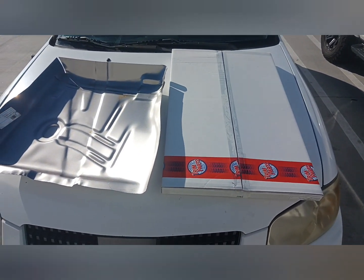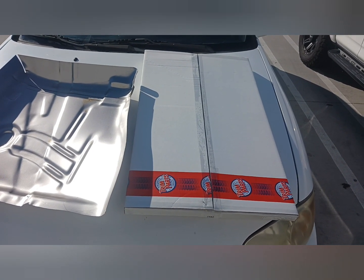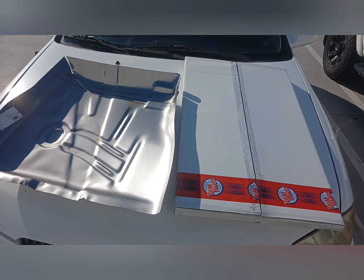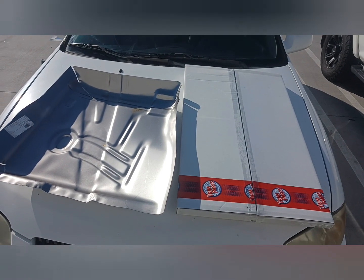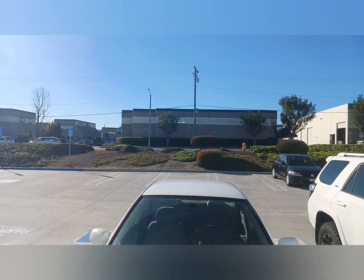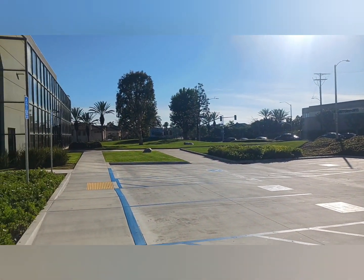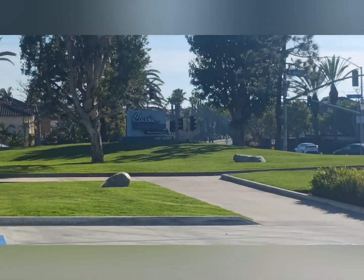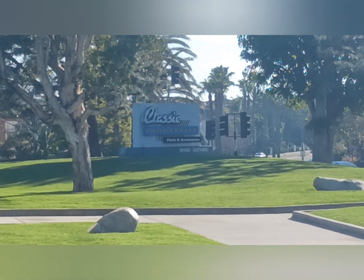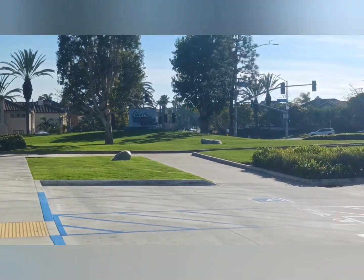And that box right there is the rear molding for the inside of the rear window on the 1966 Chevy Impala. Thank you very much.